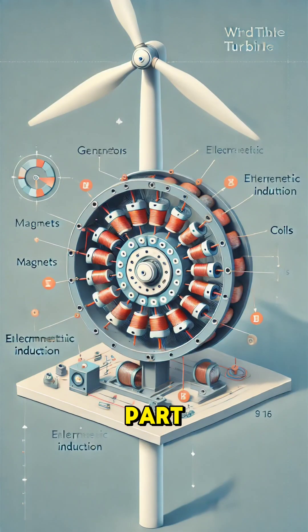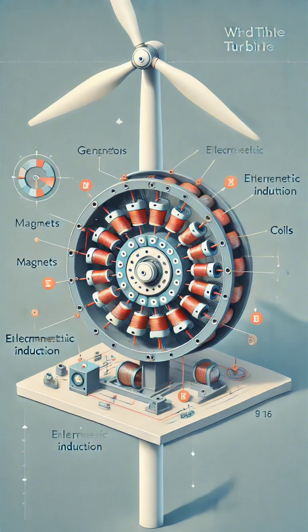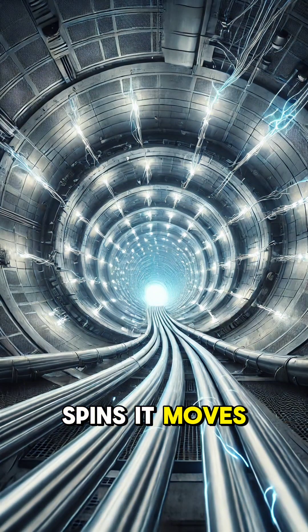Here's the magic part. The generator uses electromagnetic induction to convert the motion into electricity. As the shaft spins, it moves magnets around a coil of wire, producing electrical energy.